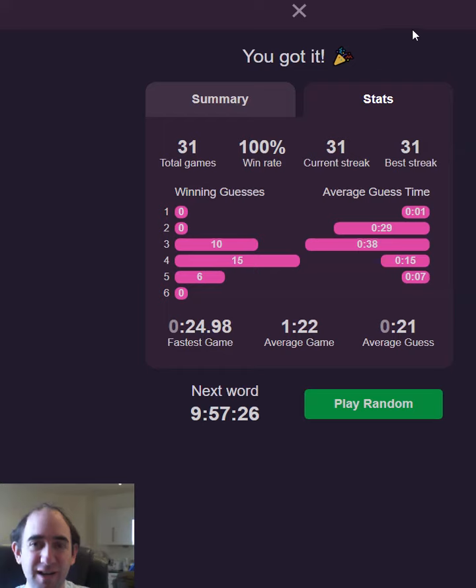If you've got a word you want me to start with, let me know. That's Wordle Peaks for today. Thank you for watching and bye for now.